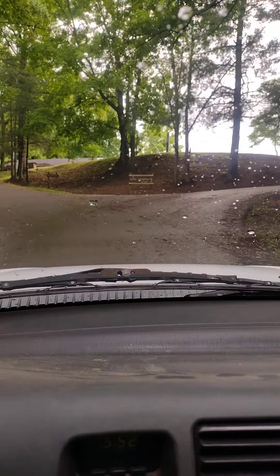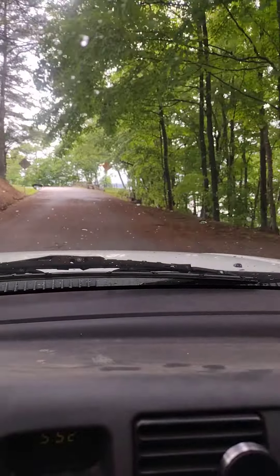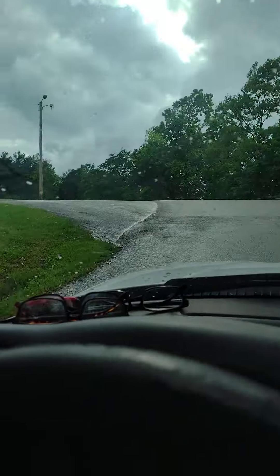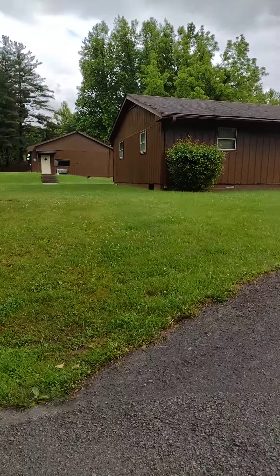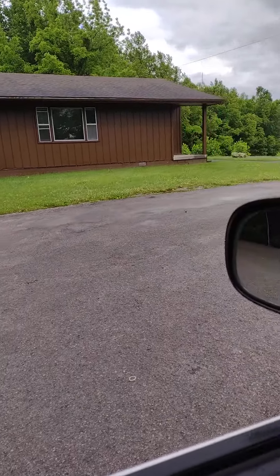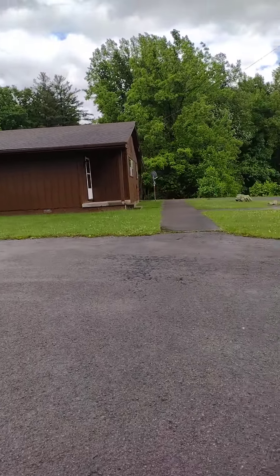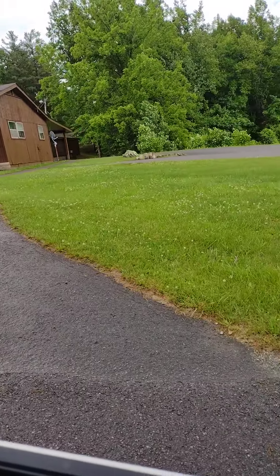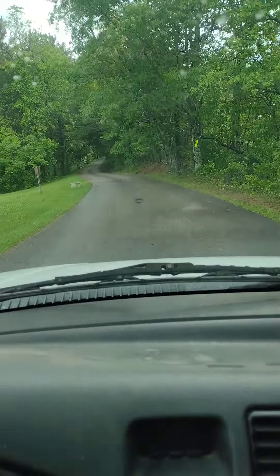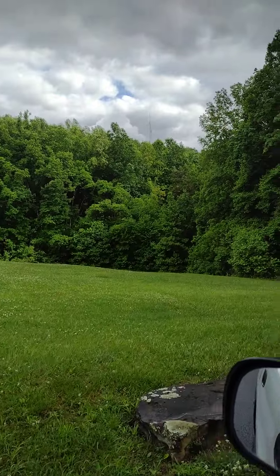Looks like a ranger station or something up here. This is Little Shepherd Trail up to the right. There are little houses — I guess they're for the forest rangers. I wouldn't mind renting that; I think maybe you might be able to rent those cabins. Look at that — is that pretty or what? The road keeps going and we're up quite a ways already.